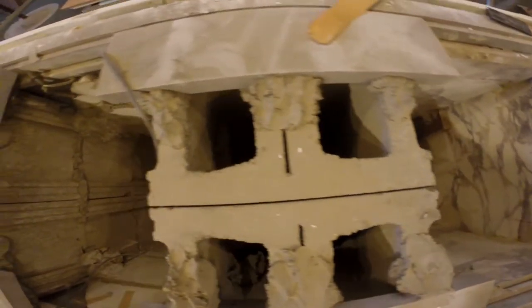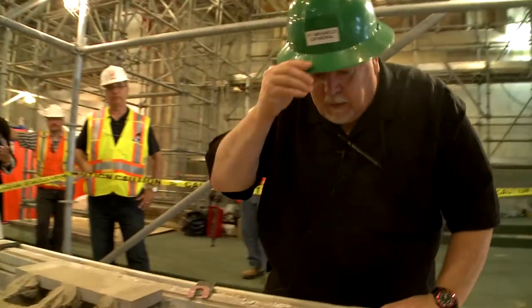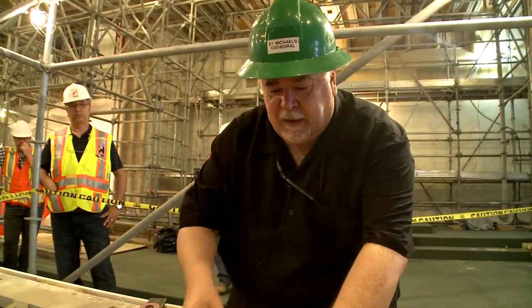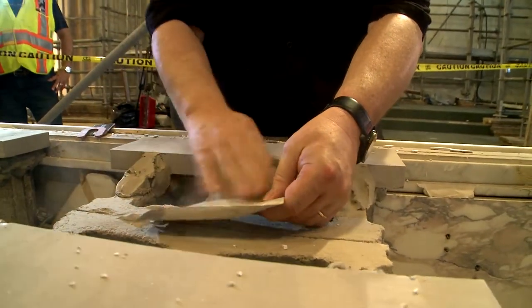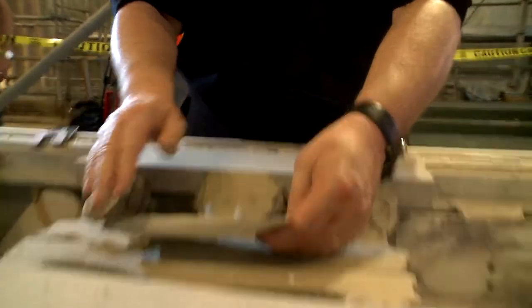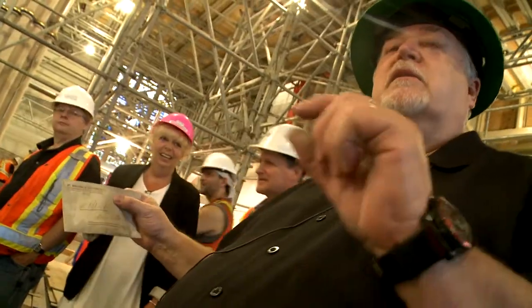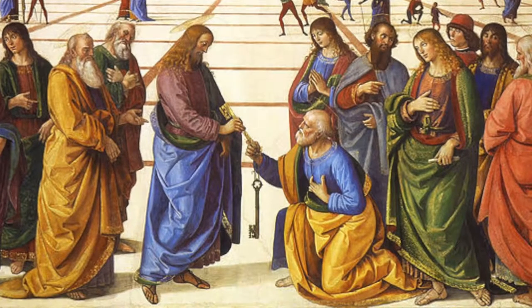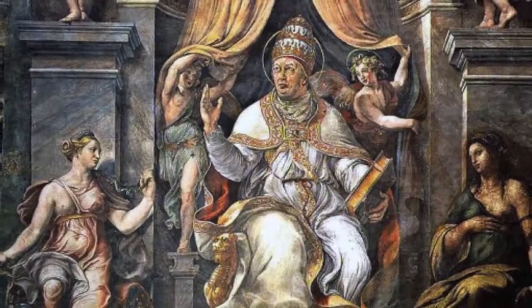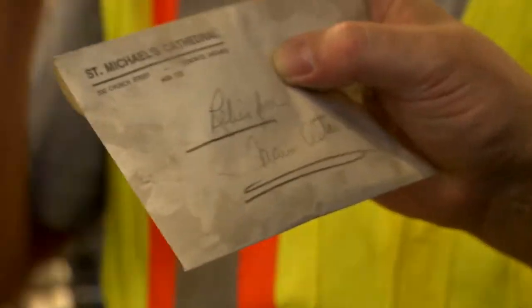Father Bush wouldn't miss this moment for the world. "Let's see. Right here. That's what I think it is. It's got writing on it. Relics from the main altar. That's them." It's relics — pieces of bone from saints. This is St. Peter, Disciple of Christ, the first pope of the church, and the third pope, who I think is Clement, but I have to look it up. And we'll put this right back in the new one.